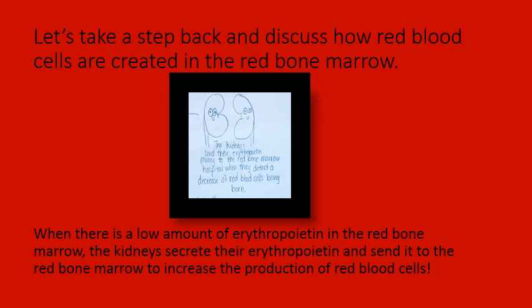Before we get more into the life cycle of a red blood cell, let's take a step back and discuss how red blood cells are created. They are created in the red bone marrow. Through a negative feedback mechanism, the kidneys secrete a hormone called erythropoietin. It is secreted when the amount of erythropoietin in the red bone marrow is low, which causes the production of red blood cells to decrease. So in order to increase the production of red blood cells, erythropoietin is secreted to stimulate that increase.